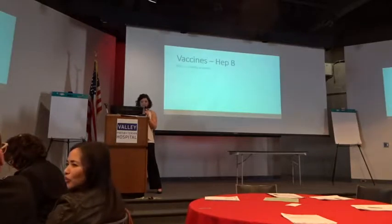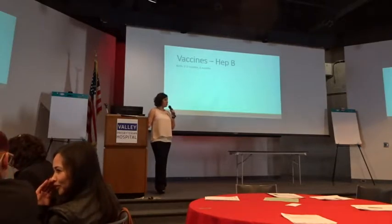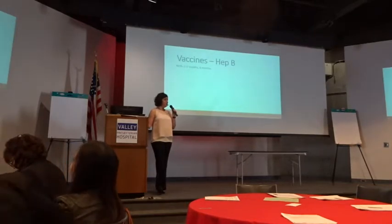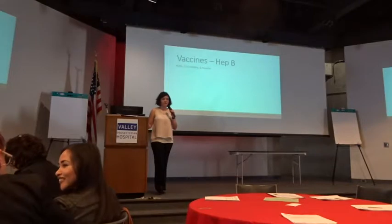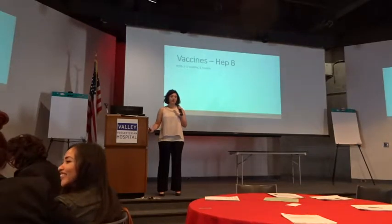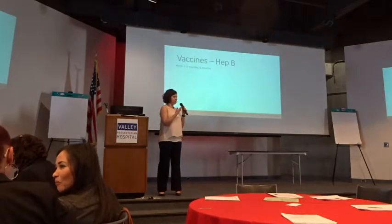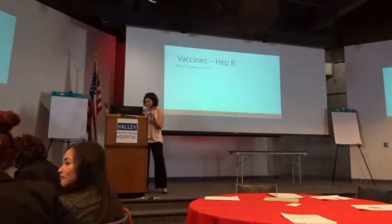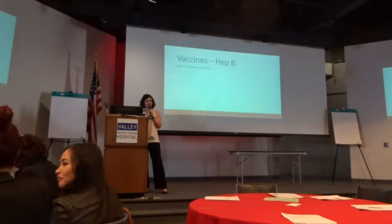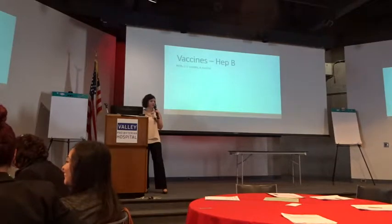We'll start with hepatitis B. This is also the first one we give at birth, then another one at one to two months, and then one at six months — so really only three doses. Most babies actually end up with four, and that is perfectly fine. There's no harm from having an extra one. The reason is the combined vaccines give them an extra one at four months.